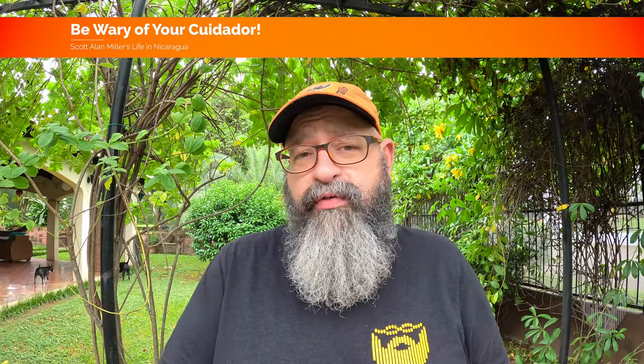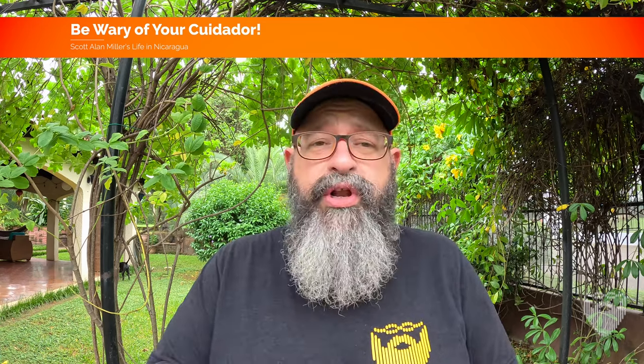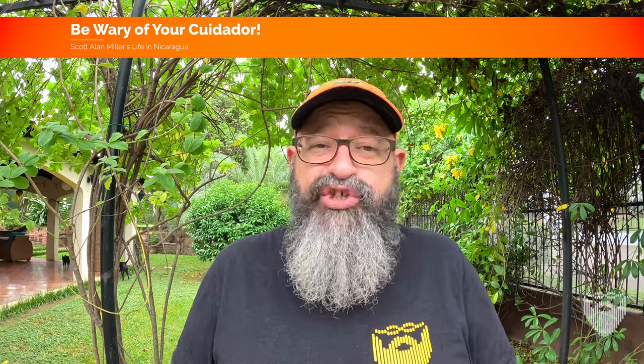Let's start with a little bit of terminology. Here in Nicaragua we have a caretaker of a house known as a cuidador. Quite often they are some part of security, watching over a house, preventing squatters, and in many cases they may cook, possibly clean, and quite often do some amount of house repairs. A cuidador is a really popular thing that we have all over the country.